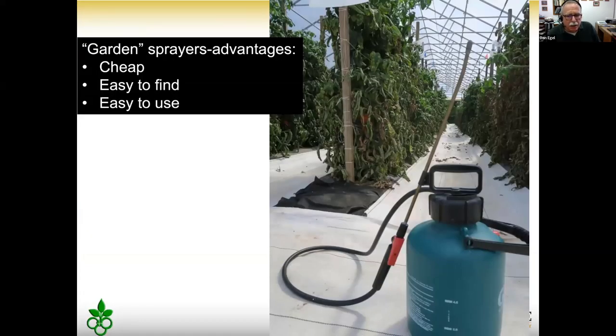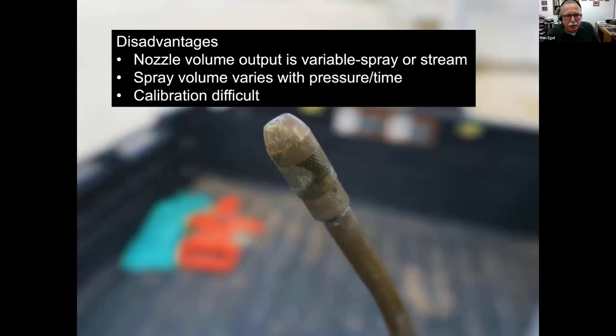Purchase seed tested for bacterial canker and inspect transplants. Separate varieties in the transplant area to avoid disease spreading between varieties via overhead watering splash. Scout for questionable symptoms and send samples to the diagnostic clinic. Also, for managing bacterial canker in the field, treat with copper and Mancozeb — but remember, if canker is already inside the plant, you can stop spread between plants but can't cure an infected plant.